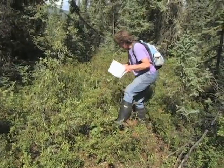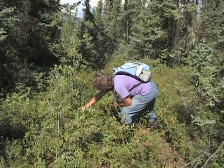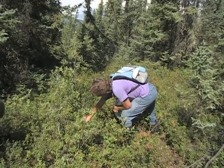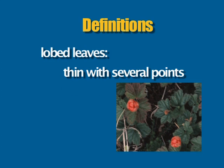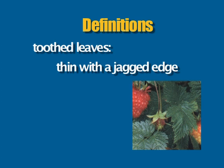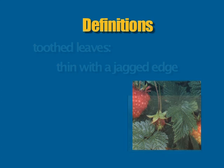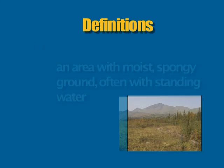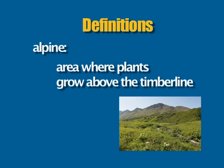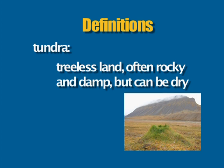Each berry has a different habitat, so let's take a quick look at the 10 most sought-after berries in Alaska. A few definitions: juniper-like leaves are thin with glossy green needle-shaped leaves; lobed leaves are thin with several points; toothed leaves are thin with a jagged edge. A bog is an area with moist, spongy ground, often with standing water. Alpine is where plants grow above the timberline. Tundra is treeless land, sometimes damp, but can also be dry and rocky.